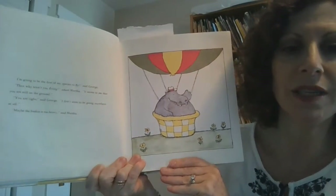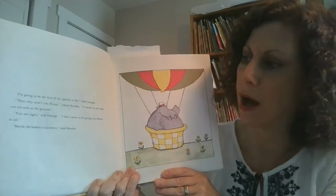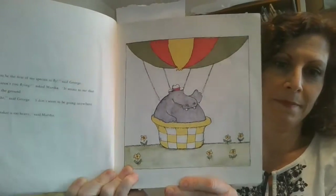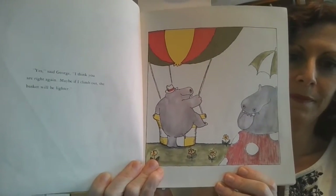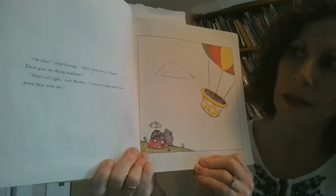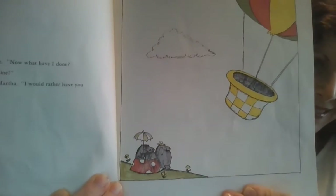"I'm going to be the first of my species to fly," said George. "Then why aren't you flying?" asked Martha. "It seems to me that you are still on the ground." "You are right," said George. "I don't seem to be going anywhere at all." "Maybe the basket is too heavy," said Martha. "Yes," said George. "I think you are right again. Maybe if I climb out, the basket will be lighter." "Oh dear," cried George. "Now what have I done? There goes my flying machine." "That's all right," said Martha. "I would rather have you down here with me." And that's The Flying Machine.